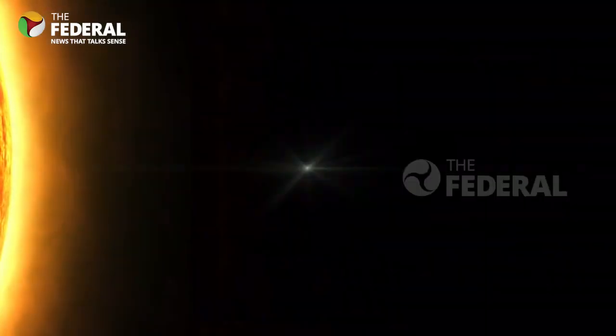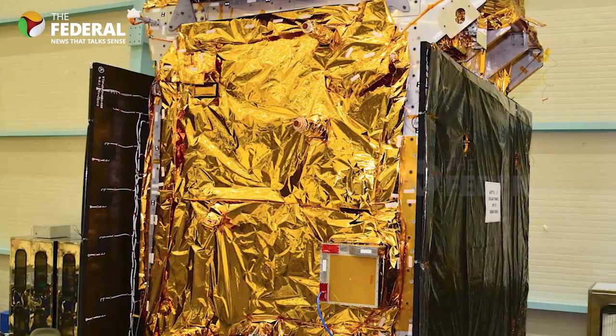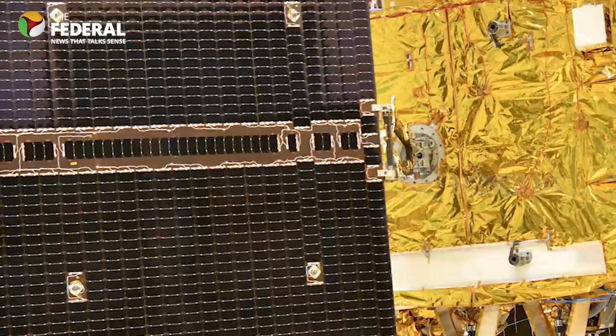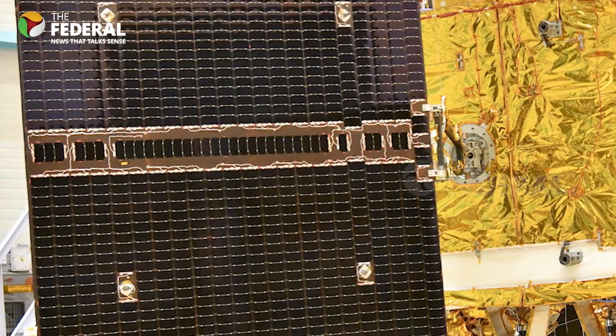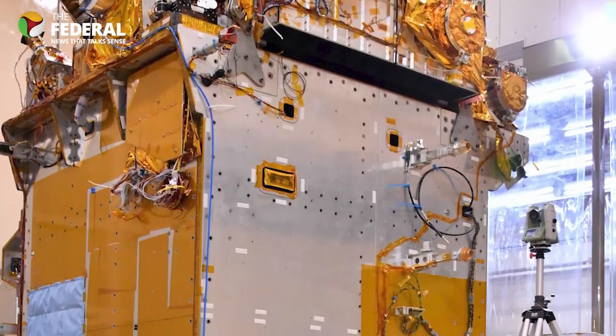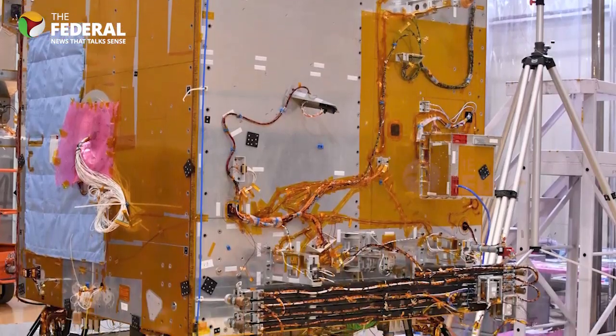As for the financial aspect, the Aditya L1 mission received funding equivalent to around $46 million in 2019. However, ISRO hasn't provided an updated cost estimate. Aditya L1 has evolved from a small experimental project to a comprehensive solar observatory.